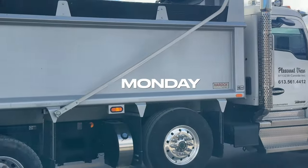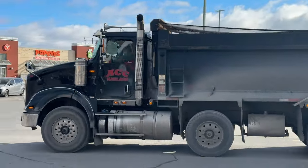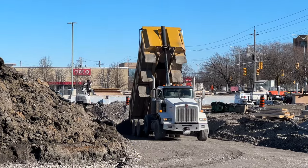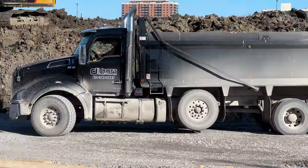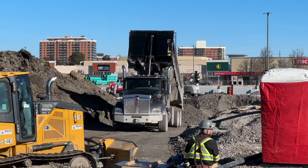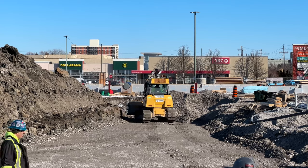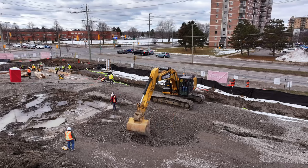It's been a week of comings and goings at the Kingston Centre, with Monday being no exception. There's been a great deal of gravel delivered, and of course it all needs levelled and compacted.